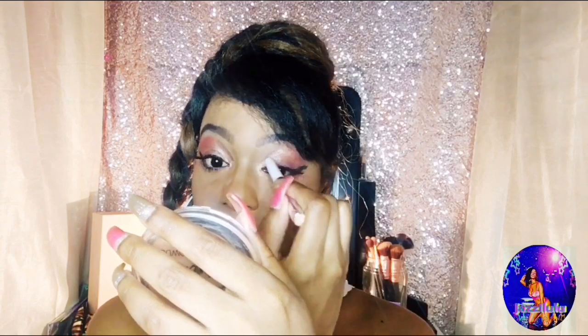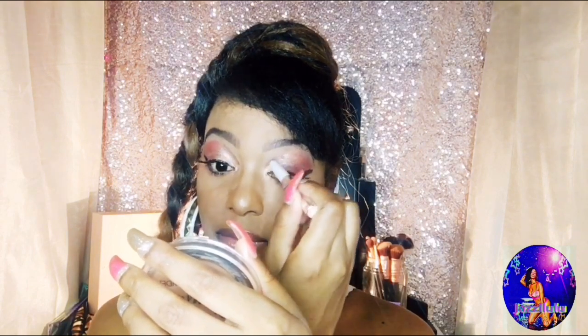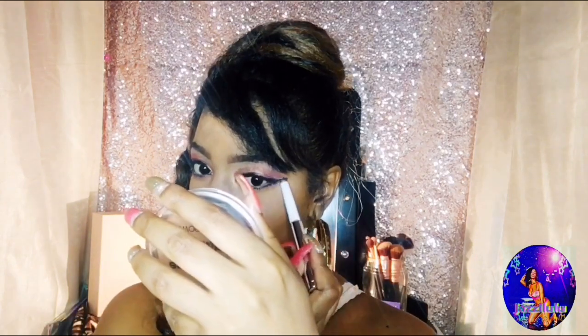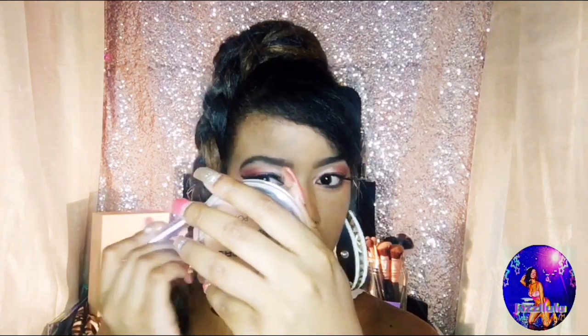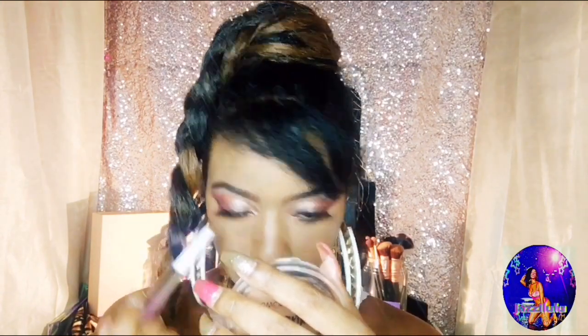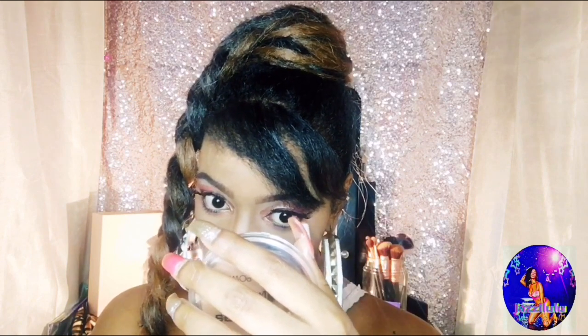This glides on so smoothly. It's just a beautiful color. I'm going to do a little something different — I like to do different things with my makeup. I'm going to put some of this on my lashes, just the tips, because I think it would be beautiful and accentuate my eyes more, opening them up.